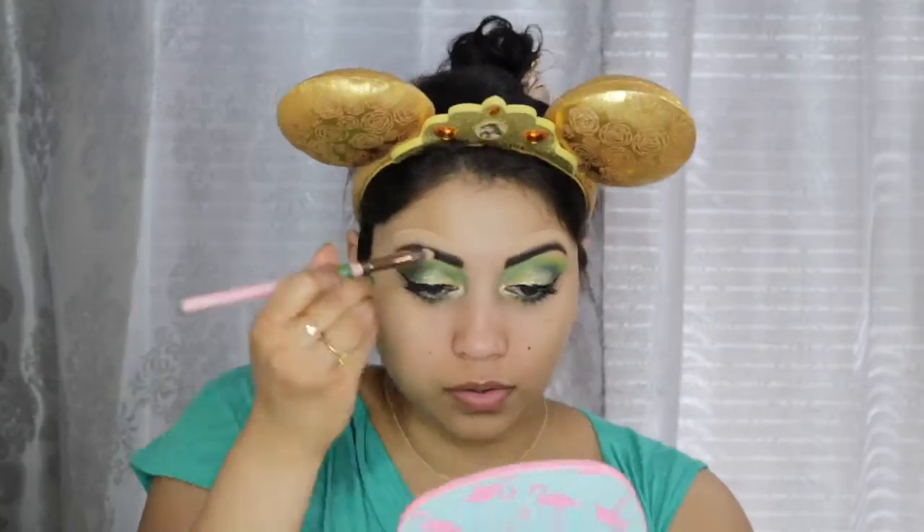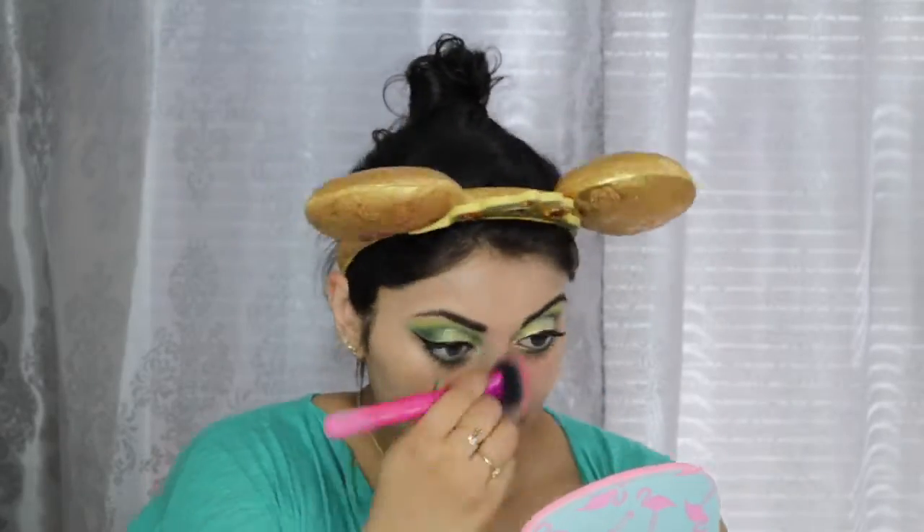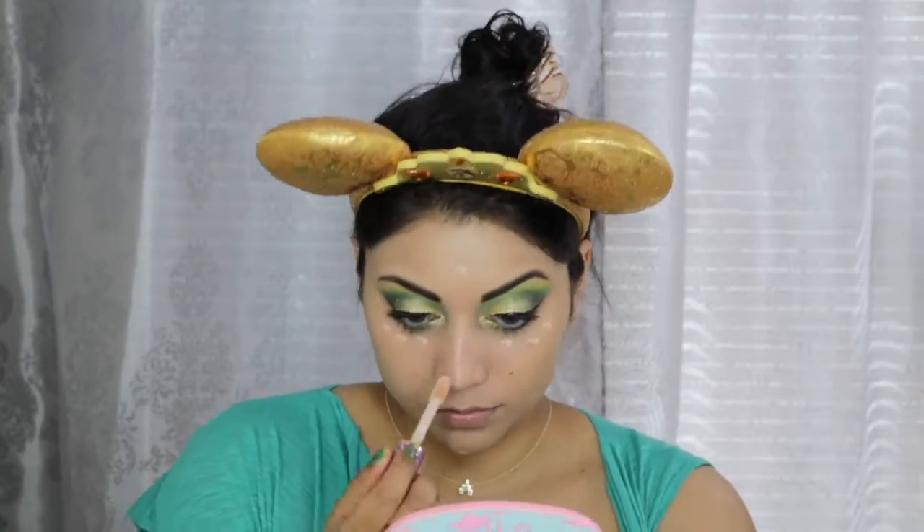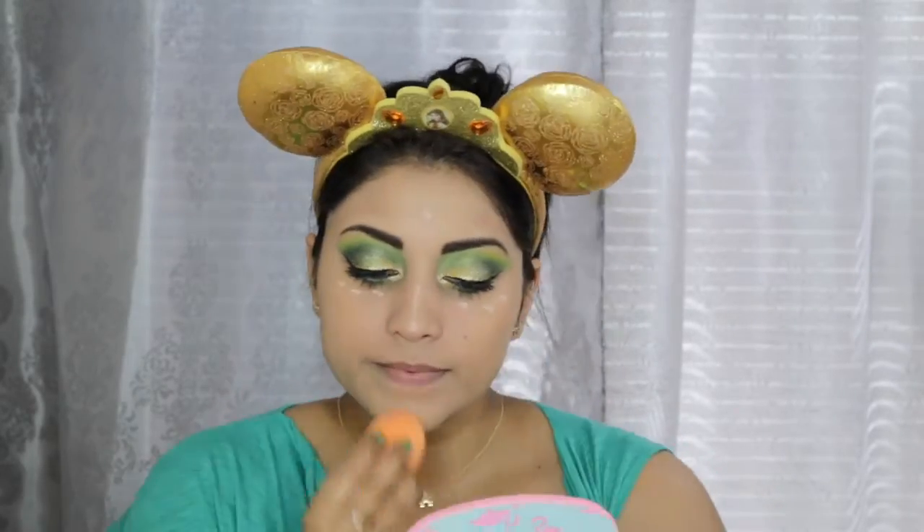Moving on to the face, I'm using the Dr. Brandt Illuminizing Primer. And for foundation, I'm using the rest of my Sephora 10 Hour Wear Perfection Foundation. I'm also blending in some Becca Liquid Shimmering Skin Perfector in Prosecco Pop. For concealer, I'm just using the Tarte Shape Tape in Light Medium Honey.